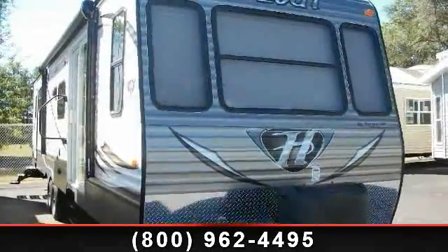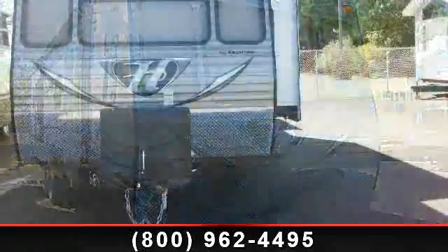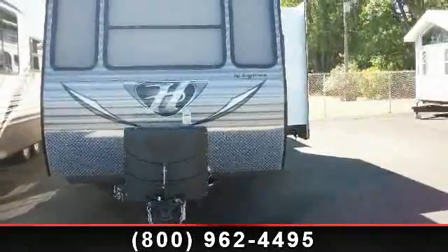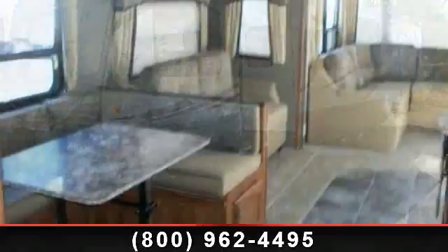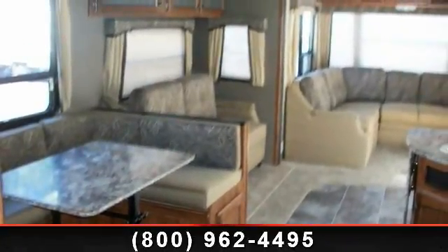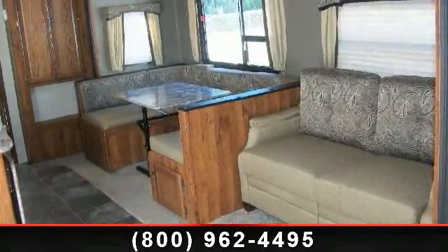Imagine yourself in this 2014 Keystone Hideout 38 FDDS. Whether you are planning on vacationing, adventuring, or just relaxing, this travel trailer does it all. This unit is perfect for those looking to maximize fuel efficiency but maintain all of the conveniences of a well-appointed, feature-packed RV. Call now to schedule an appointment at our dealership. An adventure awaits.